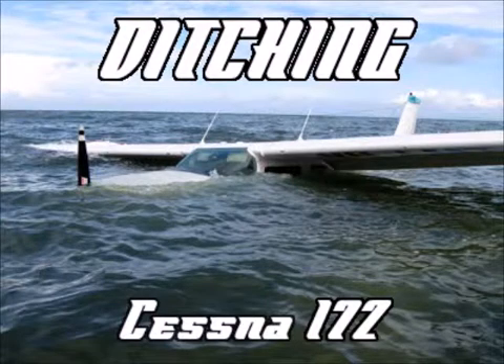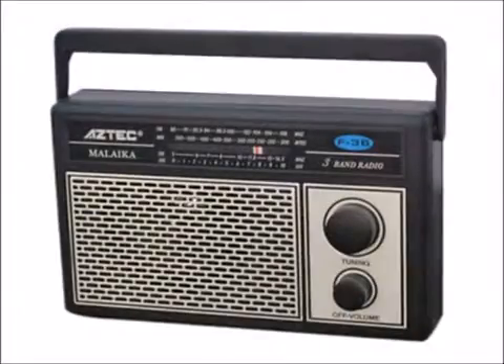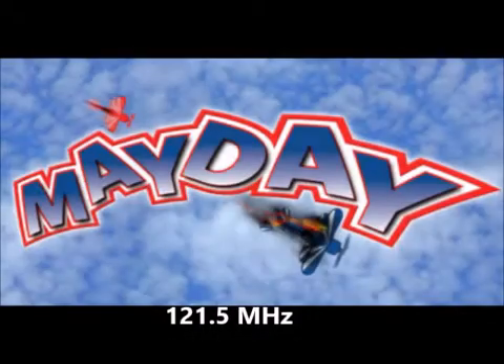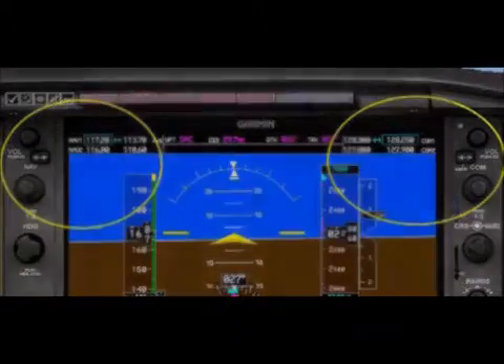Ditching, as per the Cessna 172 Handbook. Number 1: Radio. Transmit Mayday on 121.5, give location and intentions, then squawk 7700.